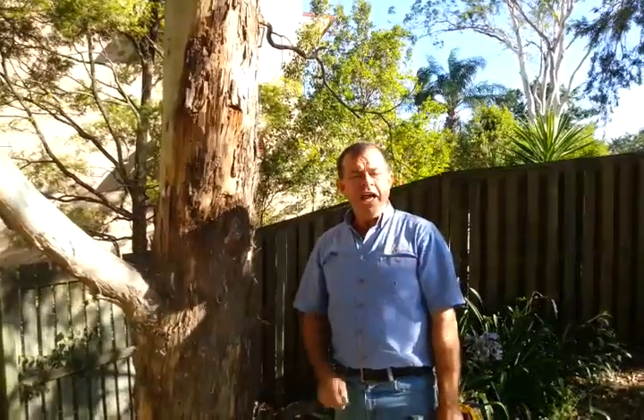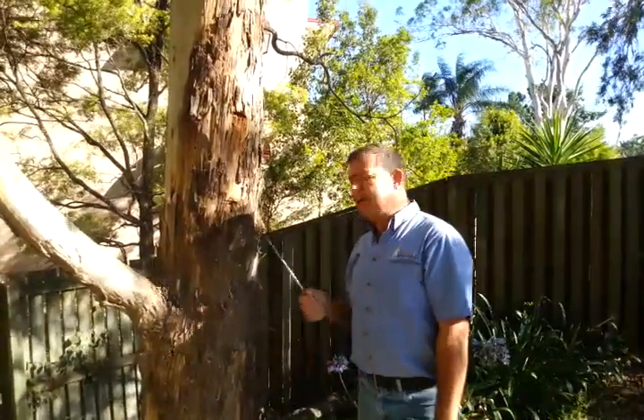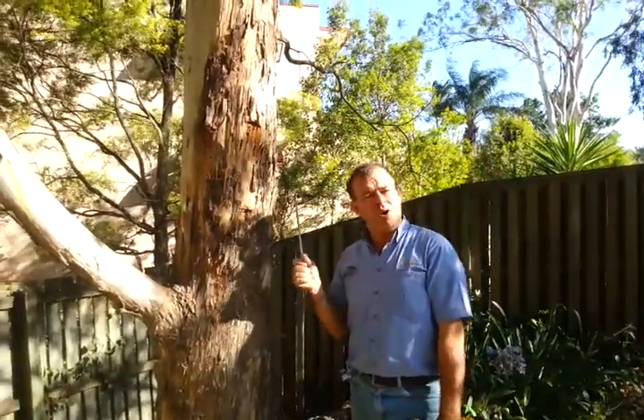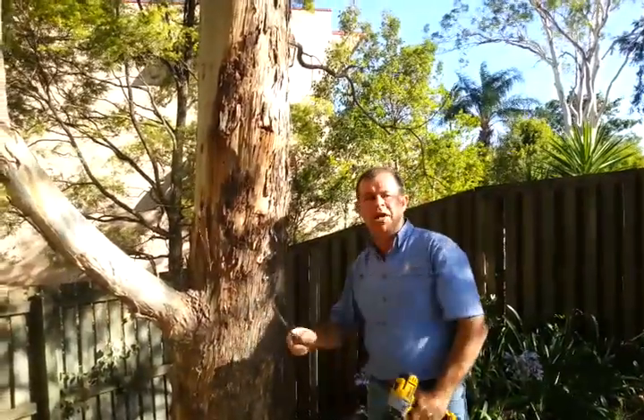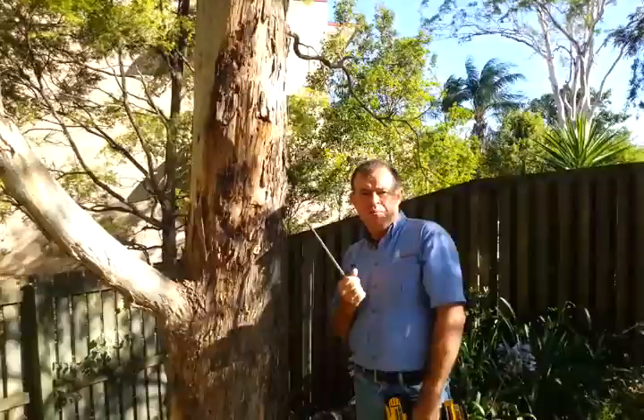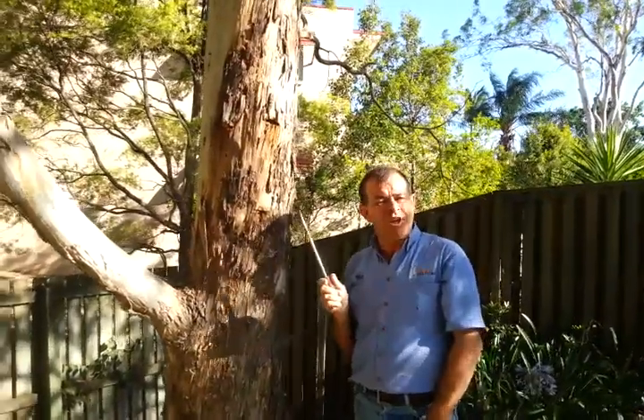Hi, I'm Mel from Termite Solutions. On a recent Body Corporate Common Area inspection in a block of units, we identified this large gum tree with a termite nest. These nests don't have a big pack around them or a big mound on the ground. Coptotermes — our nasty termites — live in the middle of the trees.